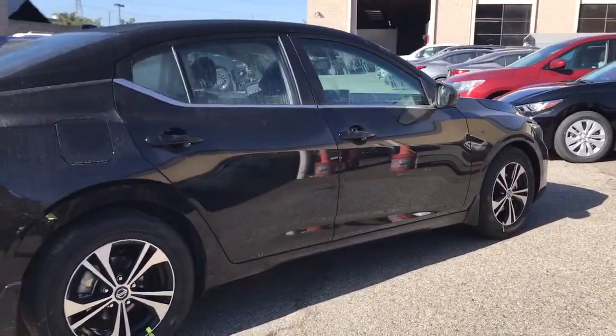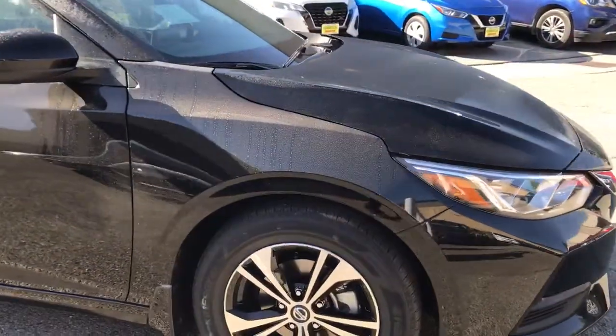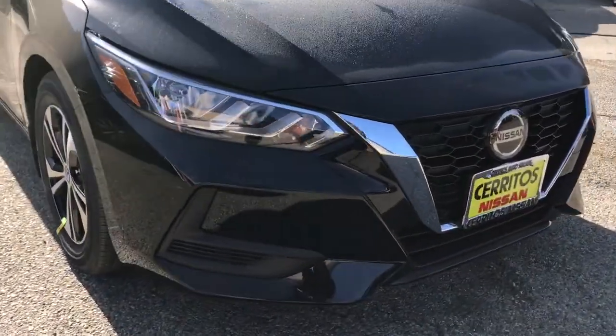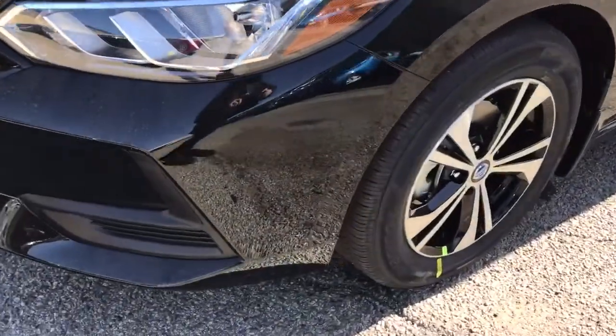The following are some of this vehicle's highlighted options: keyless entry, remote engine start, satellite radio, keyless start, adaptive cruise control, backup camera, heated mirrors, aluminum wheels, steering wheel audio controls, and multi-zone AC.